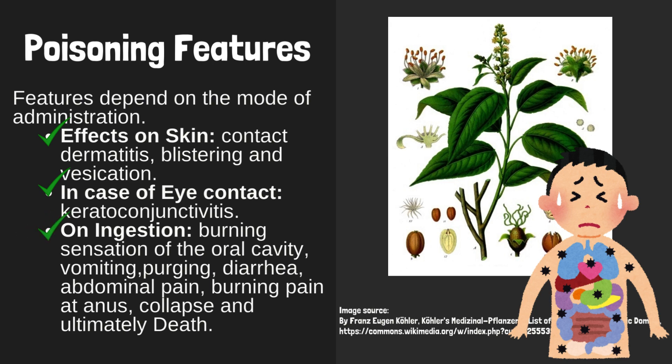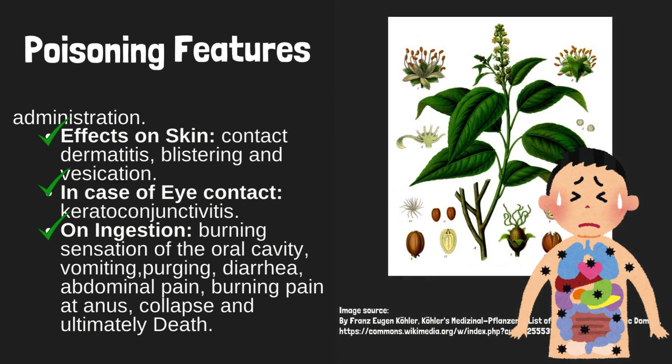On ingestion: burning sensation of the oral cavity, vomiting, purging, diarrhea, abdominal pain, burning pain at the anus, collapse, and ultimately death.